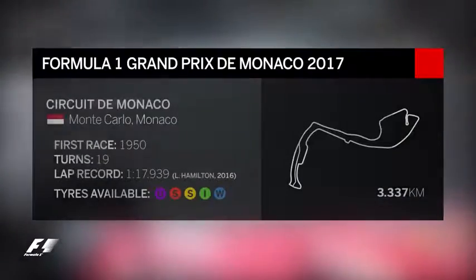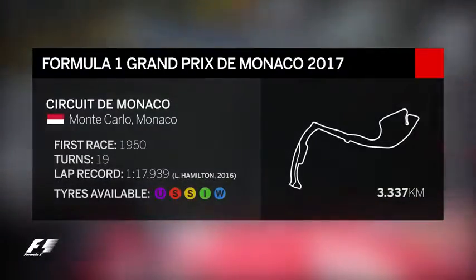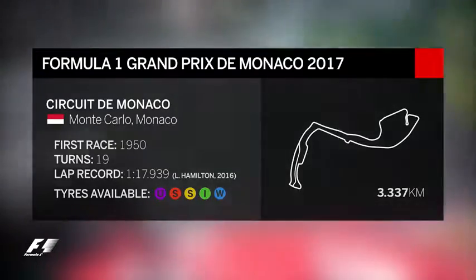Formula One returns to the famous Monte Carlo street circuit for round 6 of the World Championship.